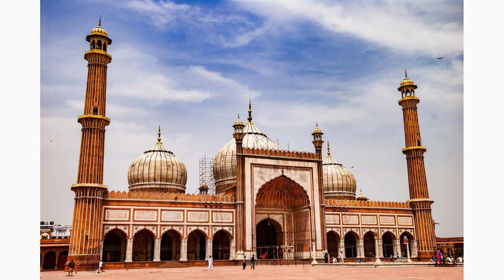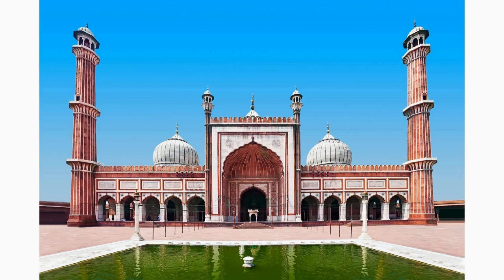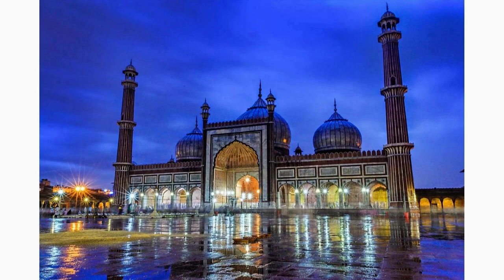Visit the Jama Masjid, one of the largest mosques in India, located near the Agra Fort. Built during Emperor Shah Jahan's reign, this beautiful mosque boasts stunning architecture and intricate details. Marvel at the vast courtyard and the peaceful atmosphere that envelops the premises.